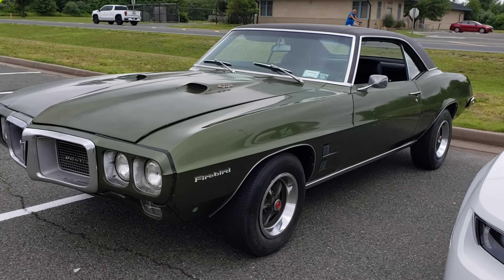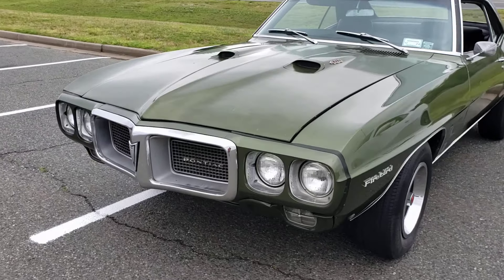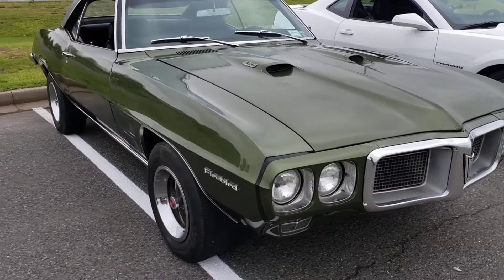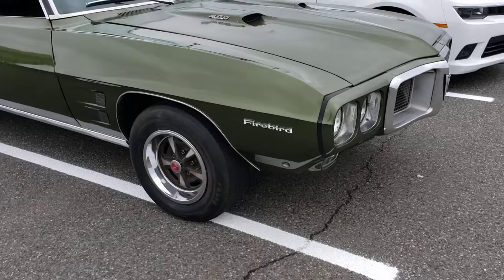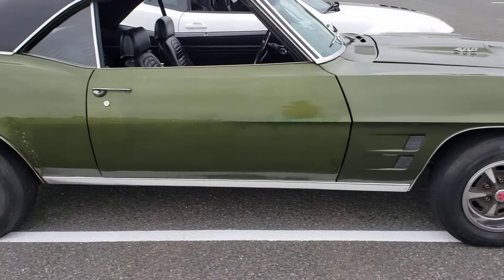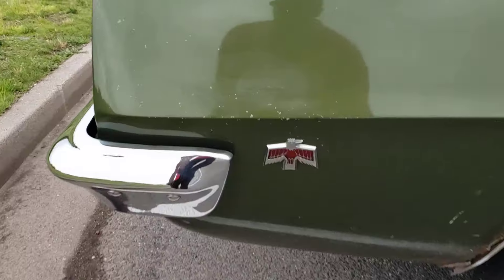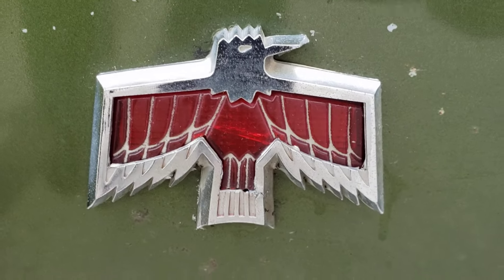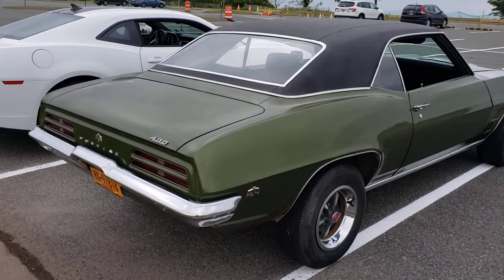Here it is. This is a 1969 Pontiac Firebird 400. There's that Firebird in. Look at that machine right here.